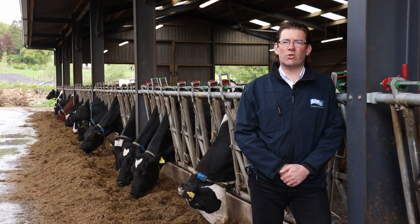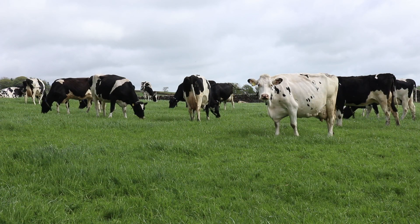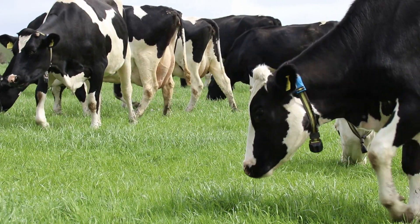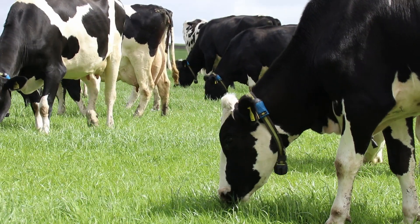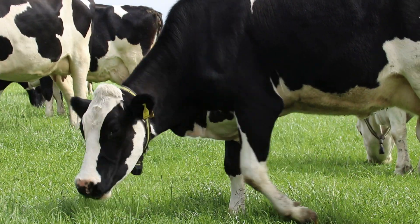Using SenseHub to monitor your herd enables you to make informed breeding decisions which will improve your herd's first service to conception rate, reduce the farm's overall AI and semen costs, and eliminate the need for visual inspections to spot cowing cows and heifers.